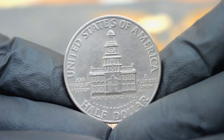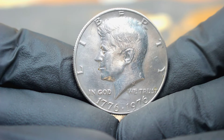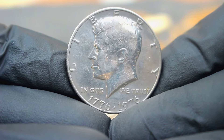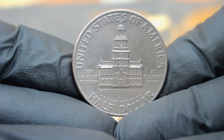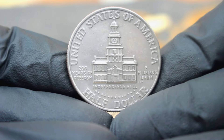Rarity plays a crucial role in determining the coin's worth. For serious collectors, obtaining a Bicentennial Kennedy half dollar large date without mint mark in uncirculated condition can be a thrilling pursuit, adding a unique and historical piece to their collection. Whether you're a seasoned collector or a novice enthusiast, this is a captivating piece of American history and numismatic treasure worth exploring.